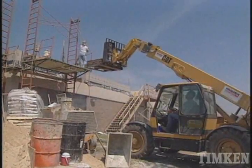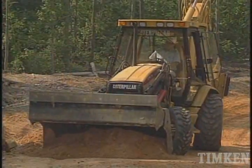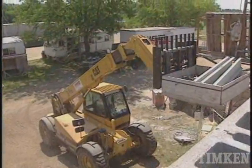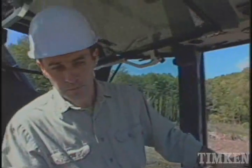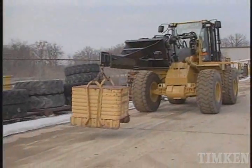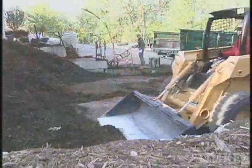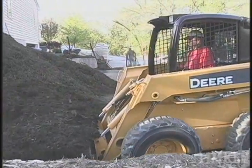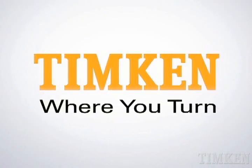On construction job sites where the work is hard and the days are long, operators expect their construction equipment to work hard and without failure. For construction equipment builders, Timken provides bearing products and expertise that help keep construction equipment running reliably with longer life, higher performance, and reduced maintenance and warranty issues. Timken leads the way, as it has for a century, in providing solutions-based ideas that help our construction customers differentiate their products in the marketplace. Visit www.timken.com/construction to learn more.